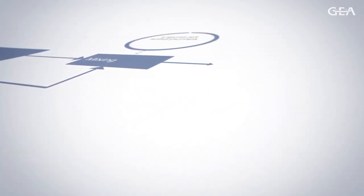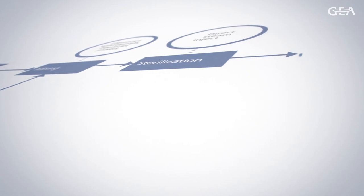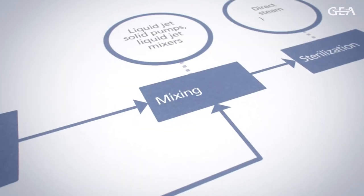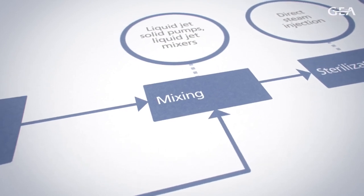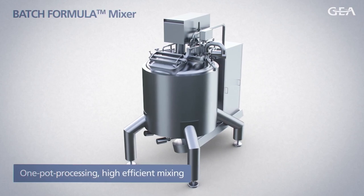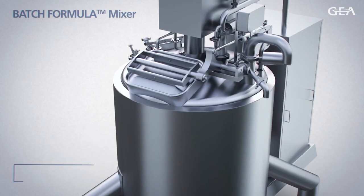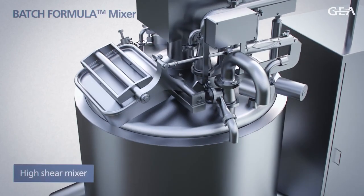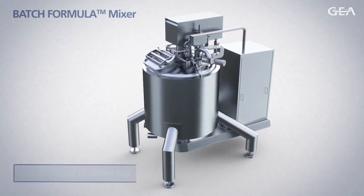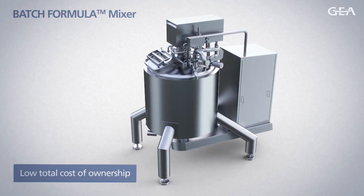everything from mixing equipment, inline sterilization, to pure culture propagation. Mixing is the most demanding unit operation in today's process industries, and a high-quality end product is depending on an efficient and successful mixing. The Batch Formula Mixers offers the best homogenous product in the shortest time and with the highest energy efficiency and process flexibility.